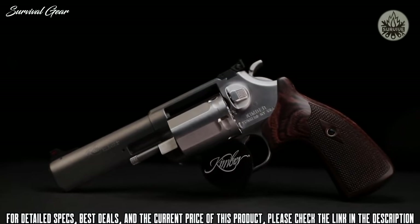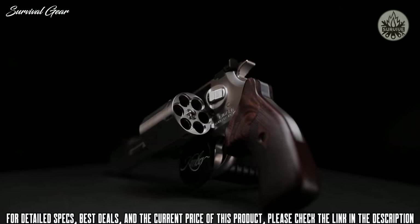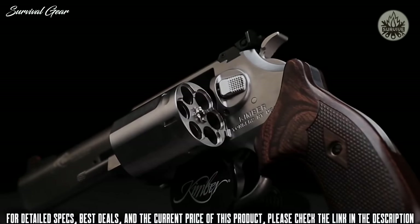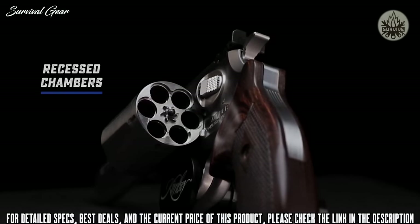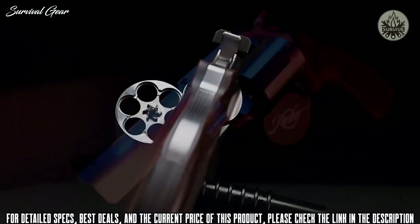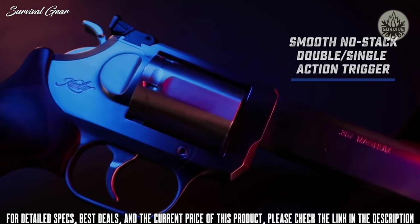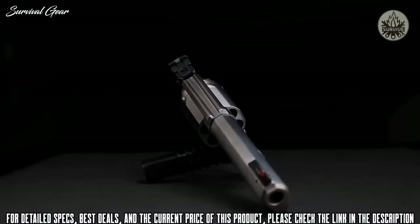Despite its size, the K6S DASA four-inch target is chambered in .357 Magnum and .38 Special. Engineered at a weight that absorbs recoil yet slim enough to never weigh you down. Chambers are recessed, and three points of contact during lockup make for a premium-grade revolver with a durable brushed stainless finish throughout. The K6S features a show-stopping trigger with an 11.5- to 9-pound pull in double action and a crisp 3.5- to 4-pound single action press. Paired with walnut laminate grips with checkering for confidence under fire.